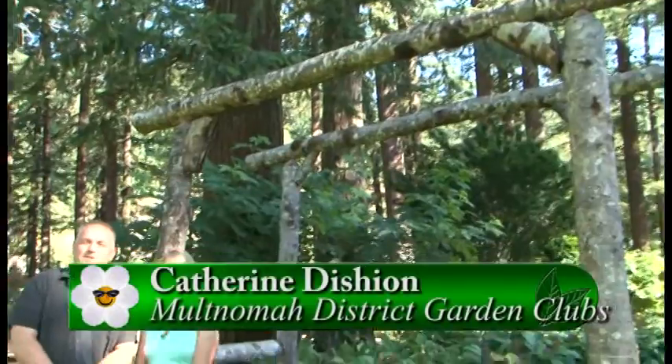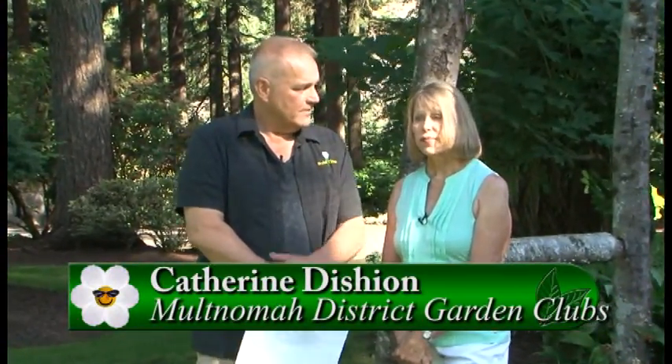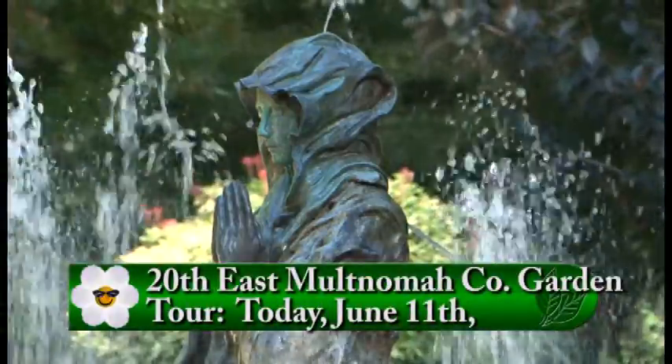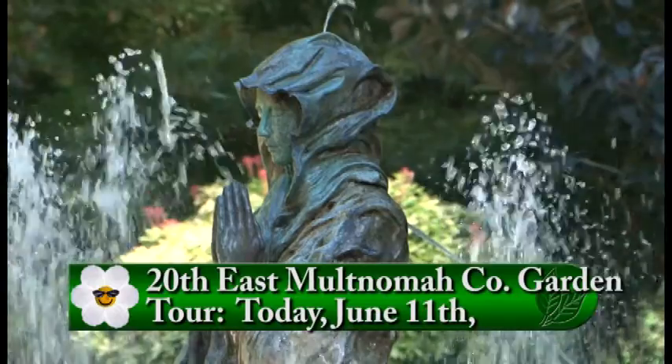Now I'm standing here with Catherine Deshawn. Catherine, you are part of the garden club that this is involved with. Yes, the Columbia Garden Club, established in 1946. And Catherine, what is the name of the tour? It's the East Multnomah County Garden Tour. This is the 20th anniversary of the garden tours.